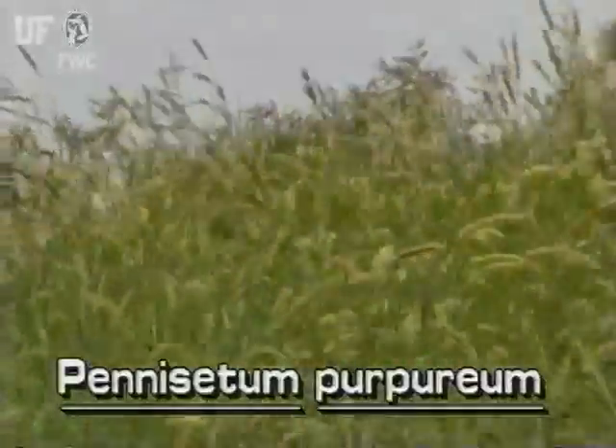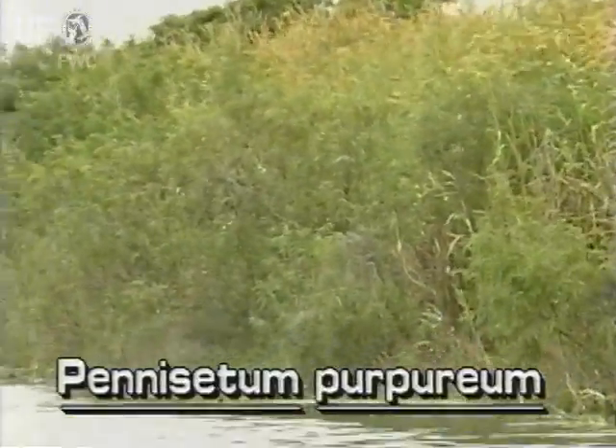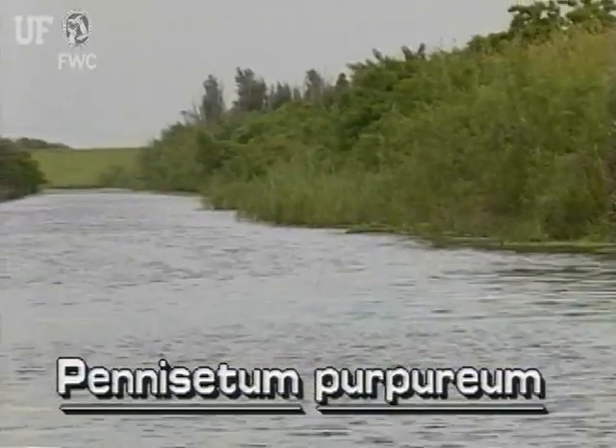Napier grass was introduced to Florida as a forage crop. It is found in swamps and bottomlands and often infests canals, ditches, and irrigated areas of southern Florida.